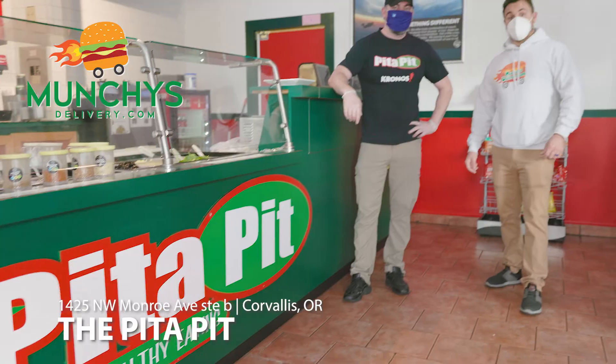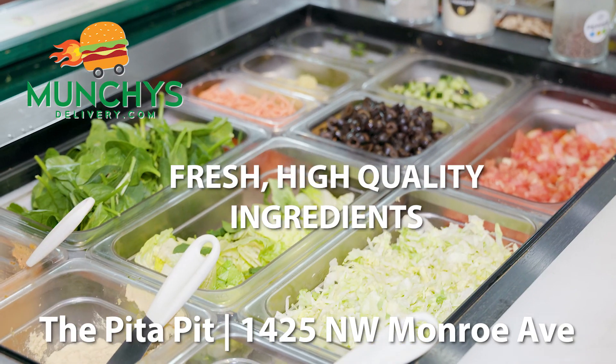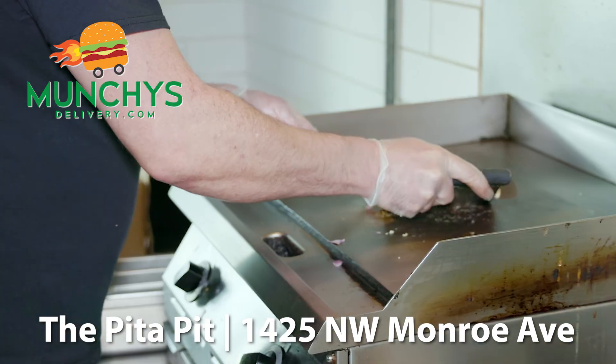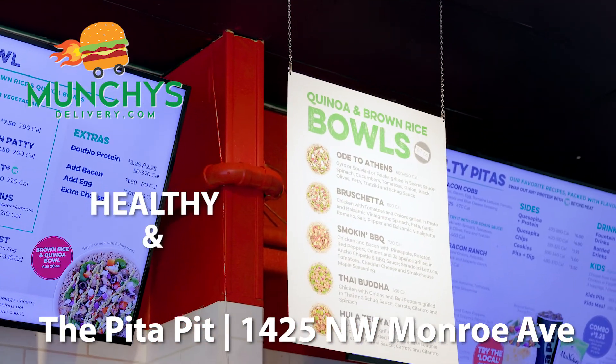Munchies Delivery is here at the Pita Pit in Corvallis on Monroe. At the Pita Pit, it's all about customization. Choose from the freshest, highest quality ingredients such as grilled or fresh vegetables, chicken, beef and more. They also have vegan and gluten free options to choose from. Oh, and don't forget to try out their new quinoa bowls — they're healthy and delicious.